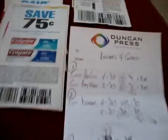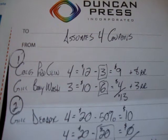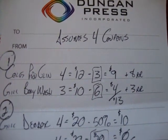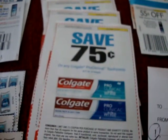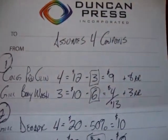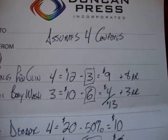For my first trip, instead of 2 for $6 I'm going to get 4 for $12 on the Colgate Proclinical. Plus I have $4.75 off coupons because I'm buying 4 products, which will give me $3 off. So instead of 4 for $12, it will be 4 for $9, plus they'll give me $8 in registered rewards.